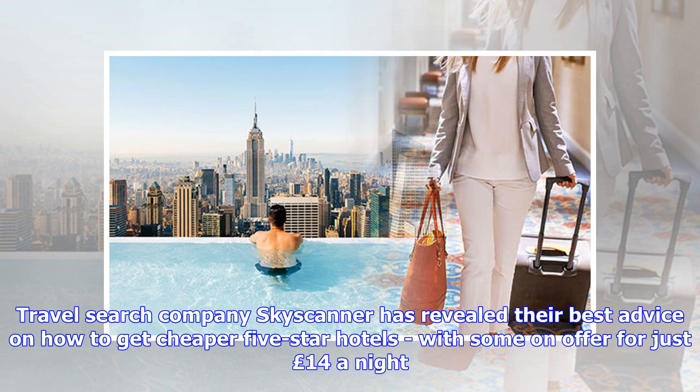Travel search company Skyscanner has revealed their best advice on how to get cheaper five-star hotels, with some on offer for just 14 pounds a night.